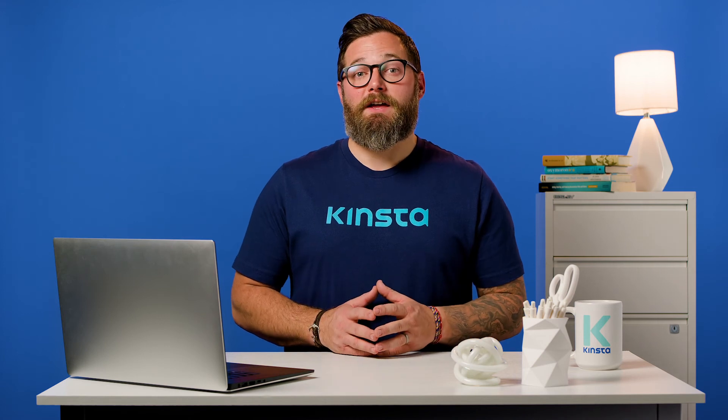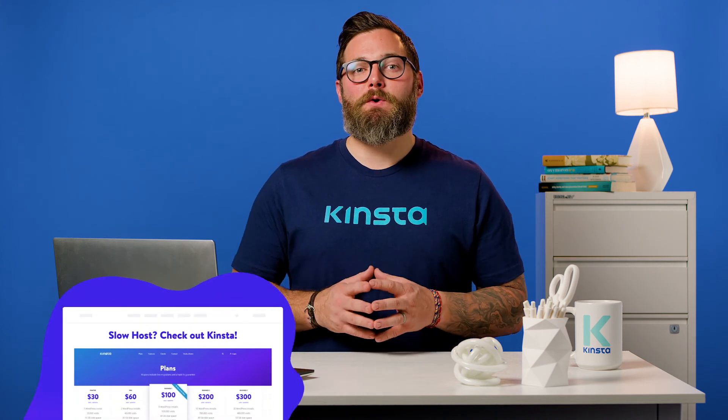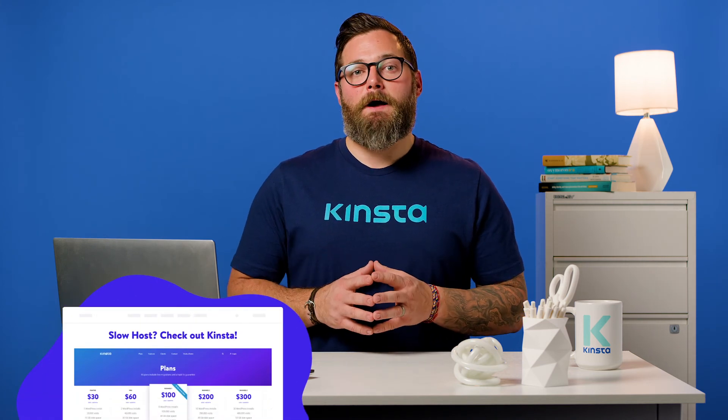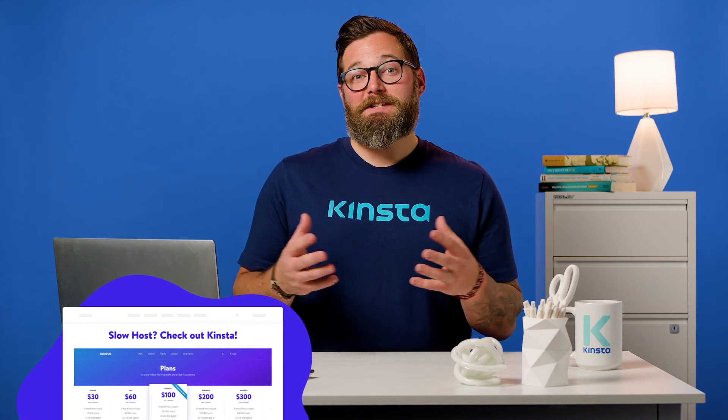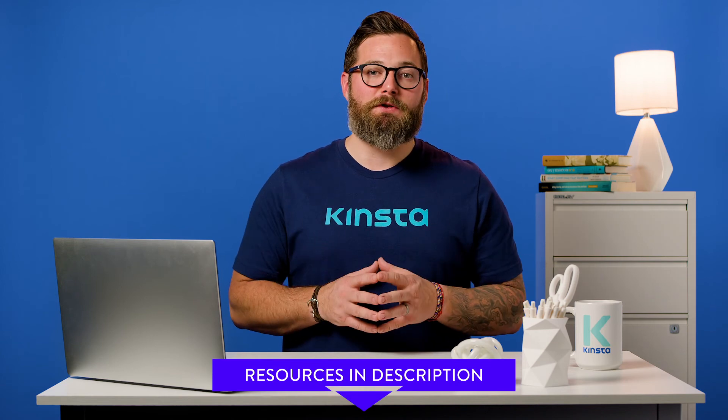When it comes to speeding up your site, there are a few things you can do to boost performance: compress images, use a lightweight and fast WordPress theme, and have a good hosting setup available to deliver high performance. If you want to geek out on page speed, we've got plenty of helpful resources to browse through in the description below.